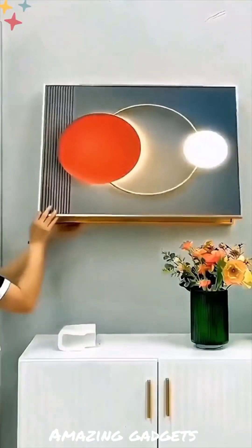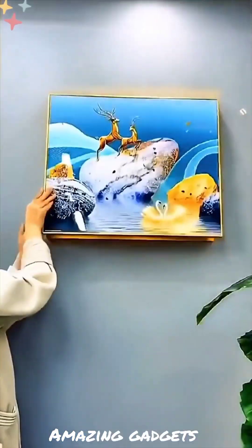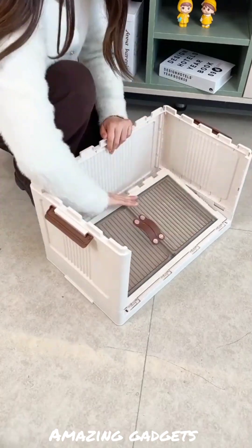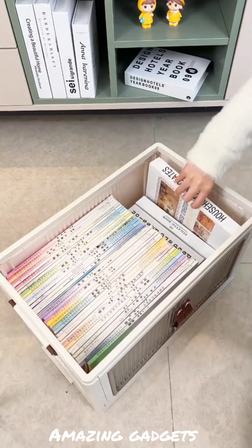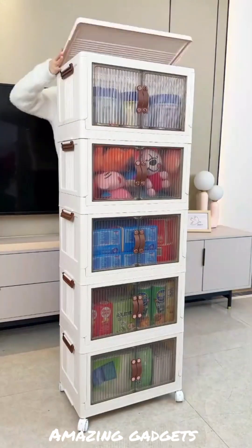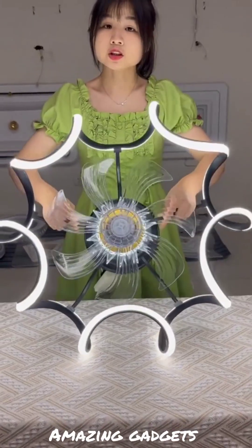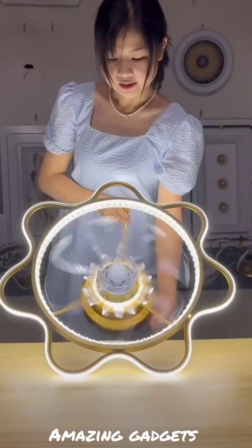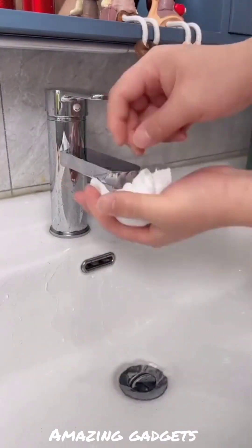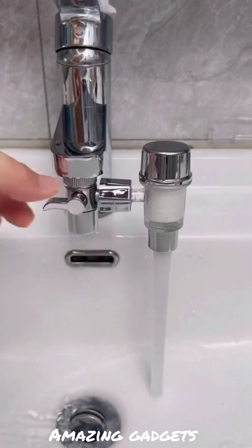We've got these beautiful pictures, they are really beautiful. We've got these organizers you can use for books — they are really cool, you can use them for anything. We've got this fan. We have this filter you can use for the tap.